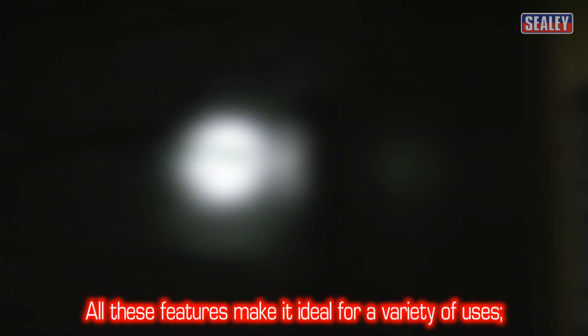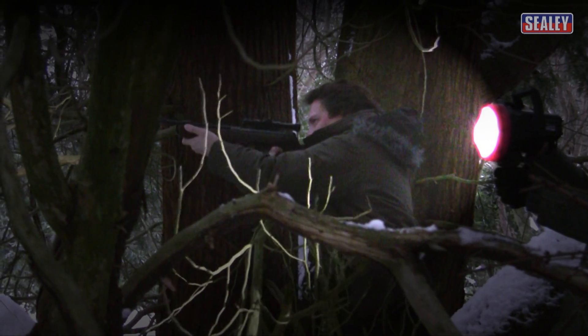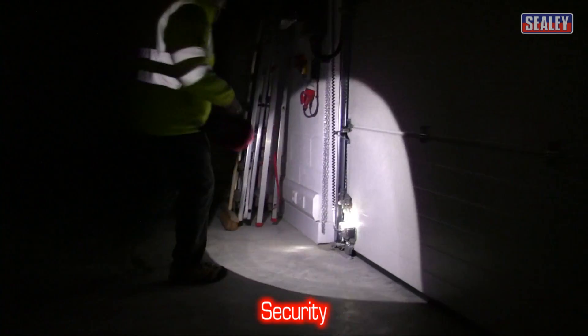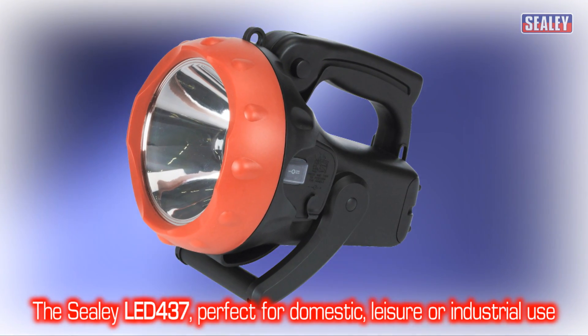These excellent features make it ideal for a variety of uses such as dog walking, lamping, marine use, delivery drivers, security and recovery. The Sealy LED 437 rechargeable spotlight — perfect for domestic, leisure or industrial use.